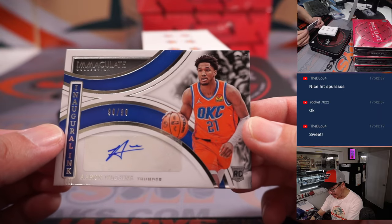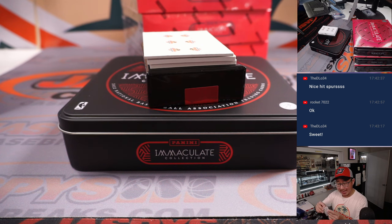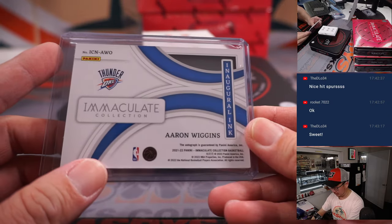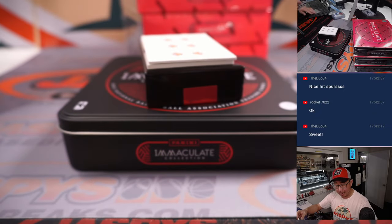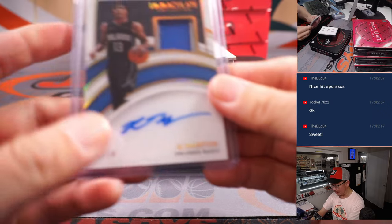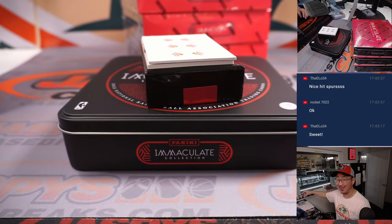Aaron Wiggins, 90 out of 99 — Inaugural Inc., OKC. Sean Maddox picked up the Thunder straight up. RJ Hampton, 8 out of 10, two-color patch, on-card autograph, Orlando. Orlando's a number block team, so that goes to Orlando 8 — that's for Brian S. Last spot mojo as well, Brian. 70% of the time... it's 100% of the time.